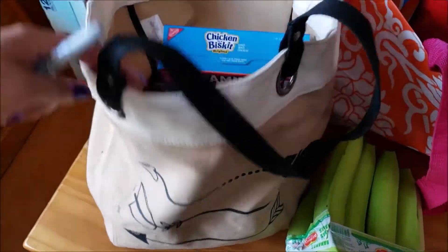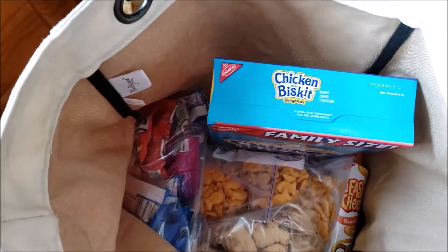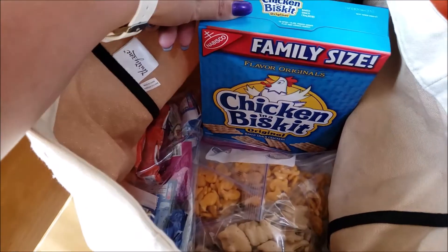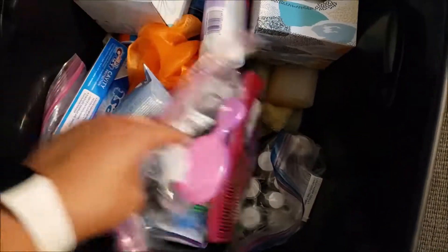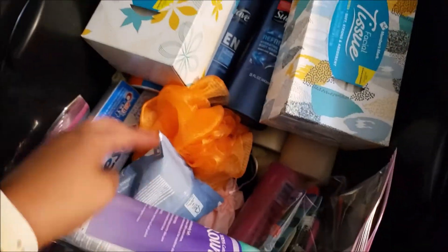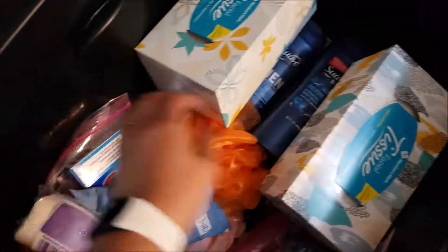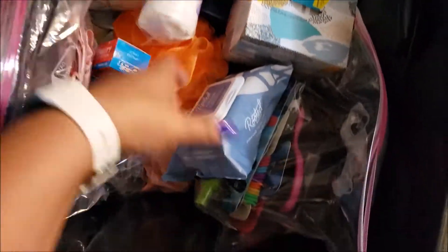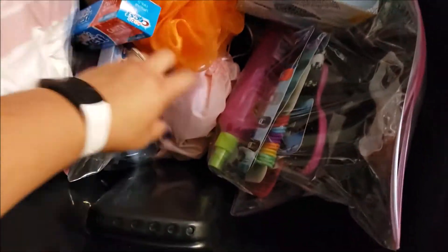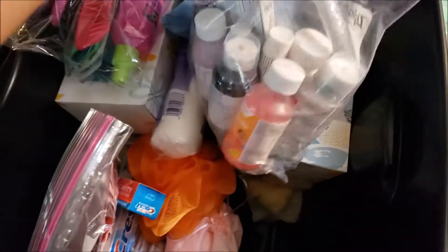This is the bag we take in the car — it has individualized snack bags for the kids, plus chicken and biscuits with spray cheese, which is my husband's favorite. This tote is for bathroom items: shampoo, conditioner, kleenex, bath towels, sunscreen, toothpaste, extra trash bags for the cabin, face wipes, and a bag of hair stuff — brush, spray, hair ties for the girls.